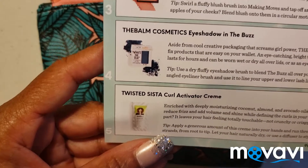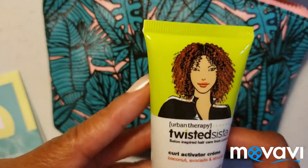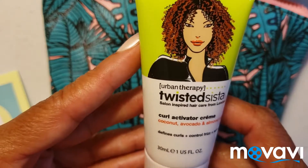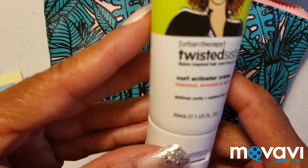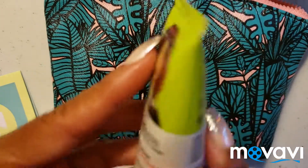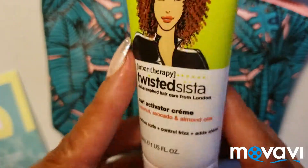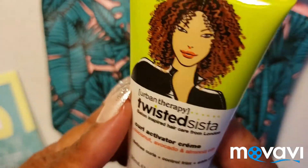The first thing I'm pulling out is the Twisted Sister Curl Activator Cream and it is one US fluid ounce. I am definitely looking forward to using that — this should be enough for one full application of my natural hair.